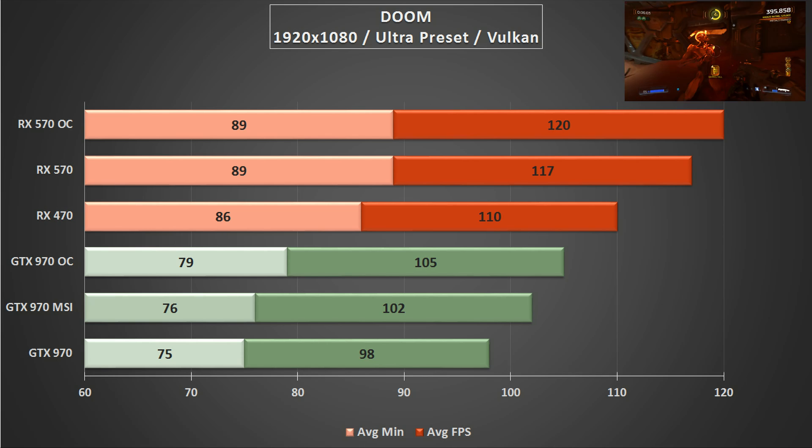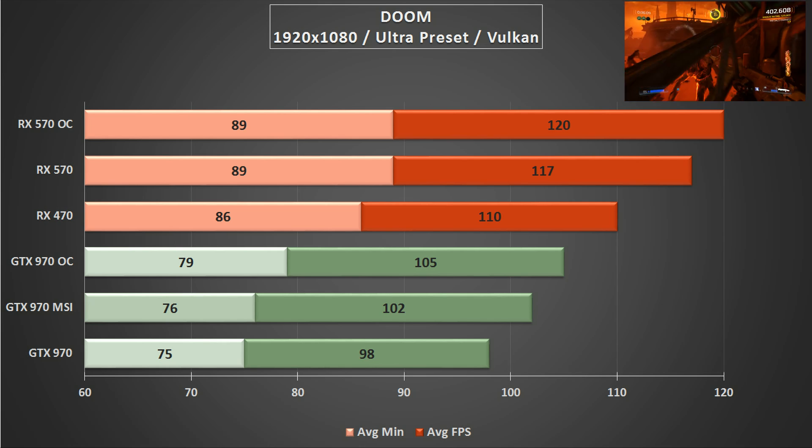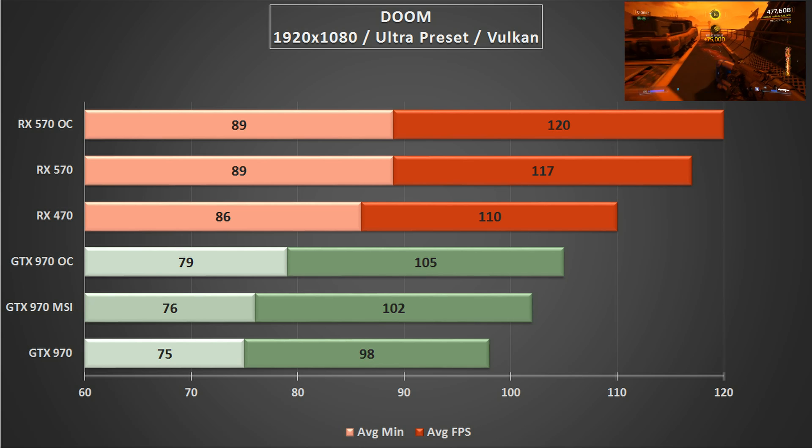The crown, however, is firmly taken by the RX series cards, as even the overclocked 970 cannot match a stock 470. The RX cards again flex their muscles nicely when using the newer APIs.